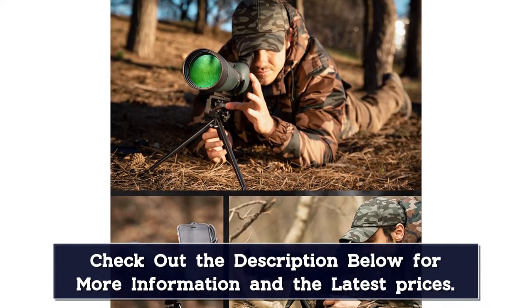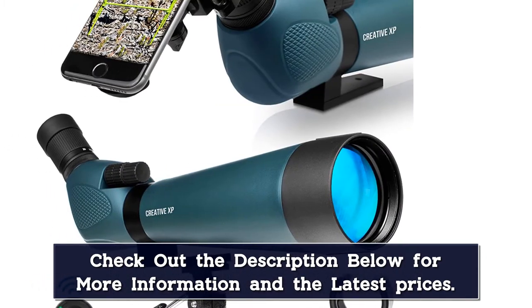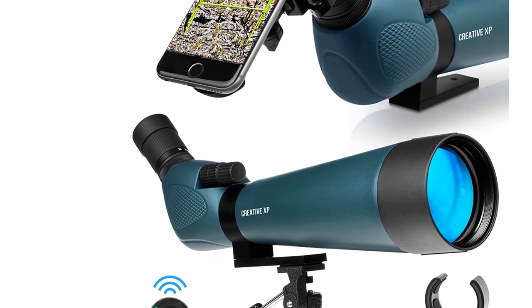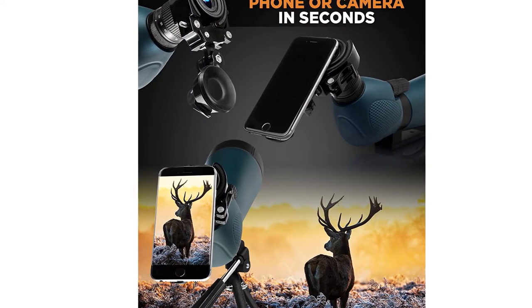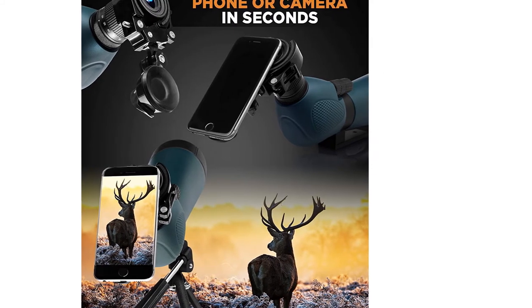The scope is nitrogen purged and sealed with an o-ring to prevent any water, fog, or shock damage. Plus it comes with an extendable sun shade so there isn't any glare from unwanted sun rays. This scope also comes with a bevy of cool extras such as a tripod, protective case, cell phone adapter, and photo clicker.